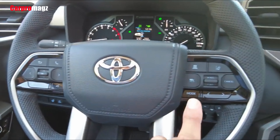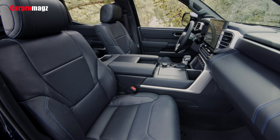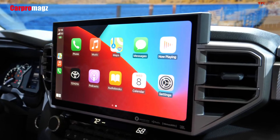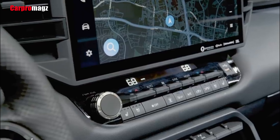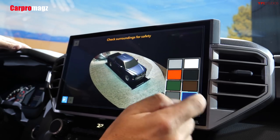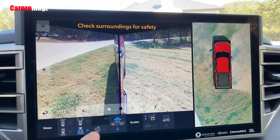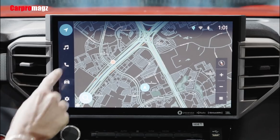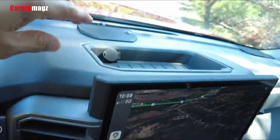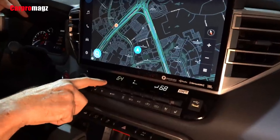While a pair of analog gauges and a small driver information display are the standard instrument panel, the top trim levels have a 12.3-inch digital gauge cluster — a big upgrade. With one of the largest multimedia touchscreens available in its segment, an 8.0-inch touchscreen is standard, but it can be upgraded with a horizontally oriented 14.0-inch touchscreen that trumps what's offered in all other trucks. It features a useful volume knob as well as wireless Apple CarPlay and Android Auto, though there's no tuning knob and the steering wheel controls have limited functionality.